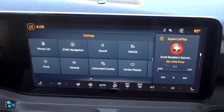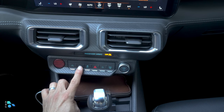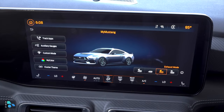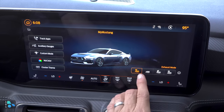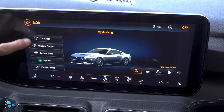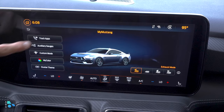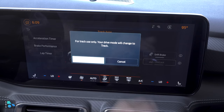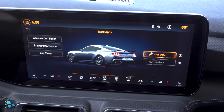This is also where you would change the theme of the instrument cluster. A lot of the vehicle customization options are accessed by hitting the pony button down here in this button bank, which pulls up the My Mustang display. This screen allows you to do all sorts of things — like change the exhaust mode, get track apps like acceleration timers, braking performance, and lap timers. You can also engage the drift brake for track use only. It changes the mode to the track option, and line lock is available as well.